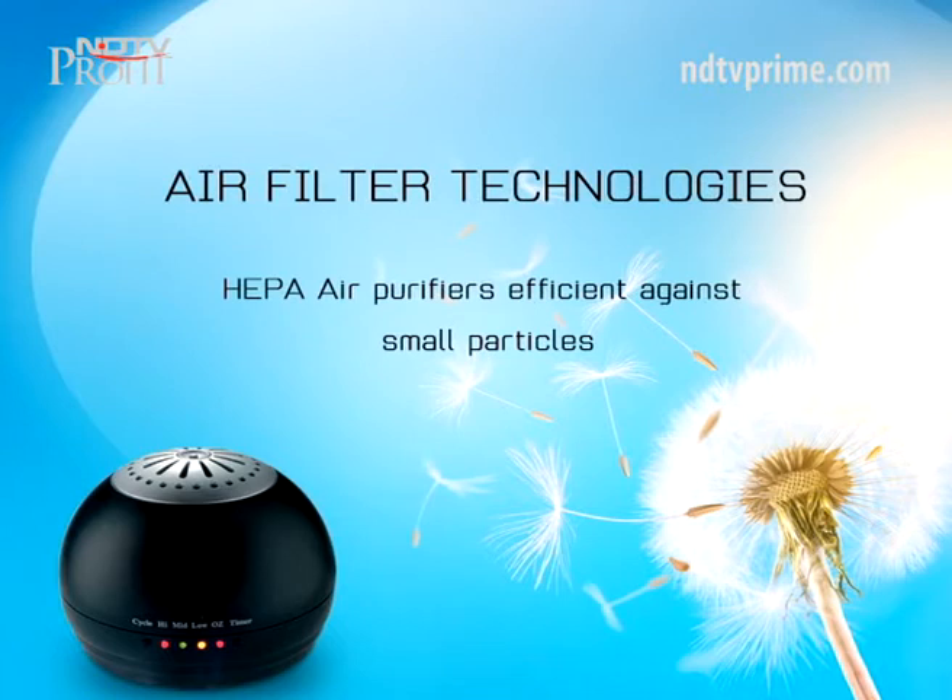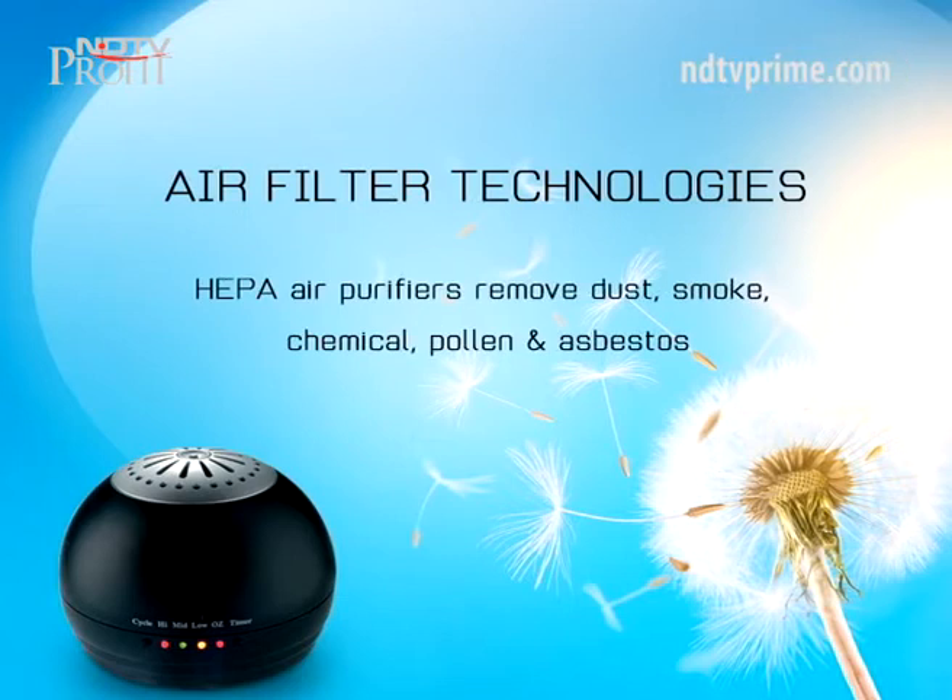Among the various air filtration technologies, HEPA air purifiers are considered very efficient. While most air purifiers are capable of targeting bigger pollutants in the air, HEPA-enabled filters can remove smaller particles like dust, smoke, chemicals, pollen and asbestos.